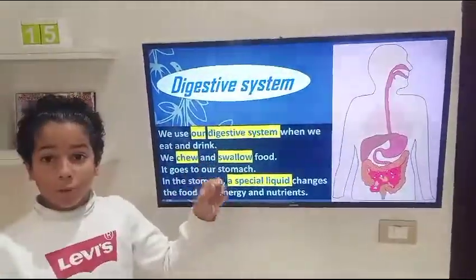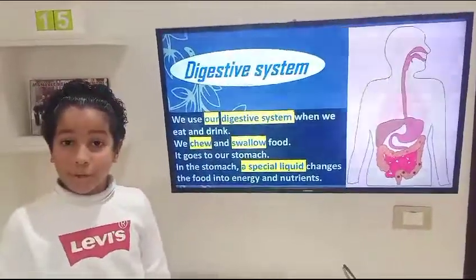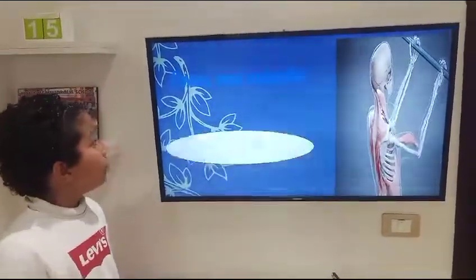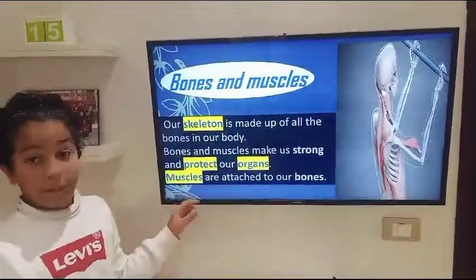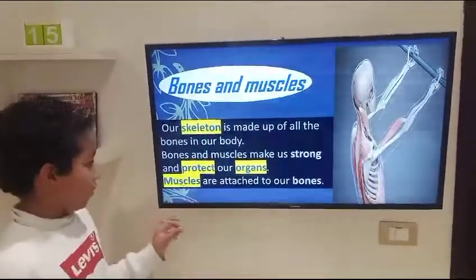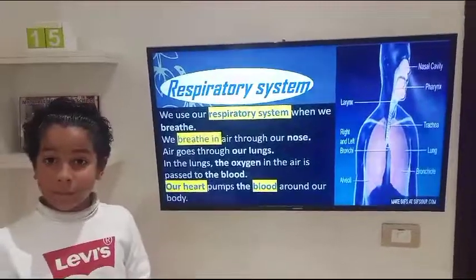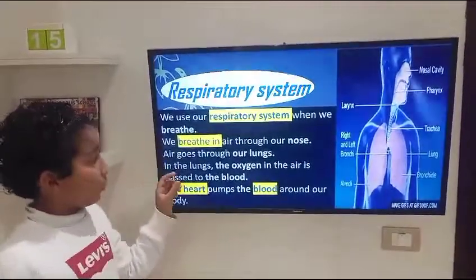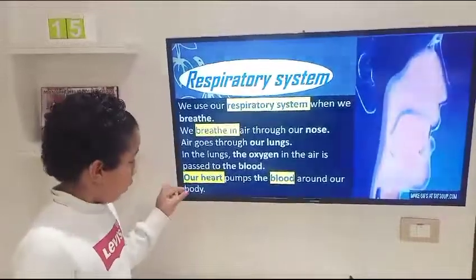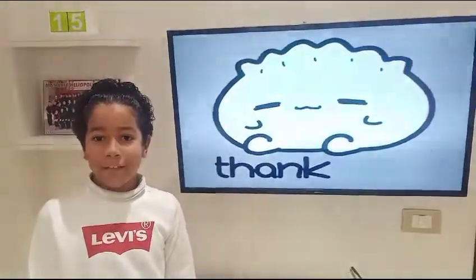Now let's sum it up. The digestive system: we use our digestive system when we eat and drink. We chew and swallow the food; it goes to our stomach, where a special liquid changes the food into energy and nutrients. Bones and muscles: our skeleton is made up of all the bones in our body; bones and muscles make us strong and protect our organs. Respiratory system: we breathe air through our nose; air goes to our lungs, and the oxygen in the air is passed to the blood. Our heart pumps the blood around our body. That's where my lesson comes to an end — thank you for listening.